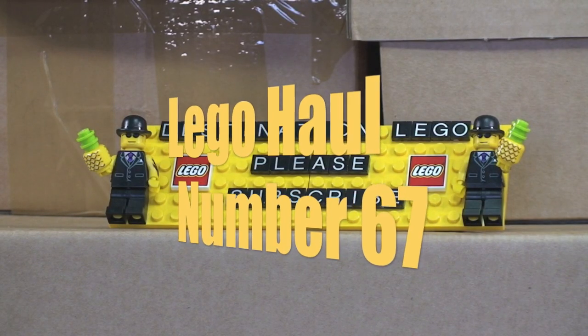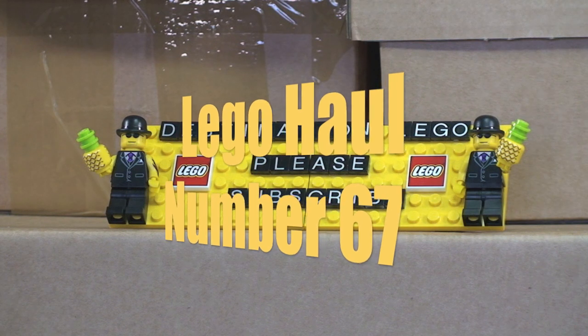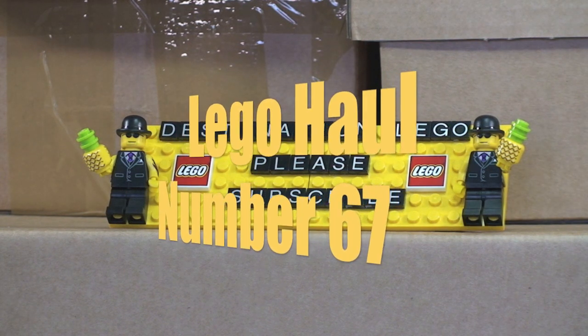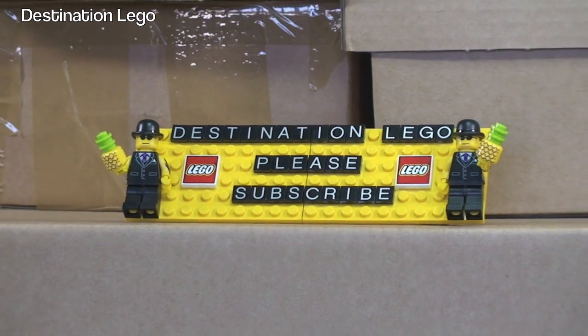Hello YouTube and welcome to Destination LEGO. Yes it's Sunday and that means it's LEGO haul time — time for our weekly LEGO haul video.